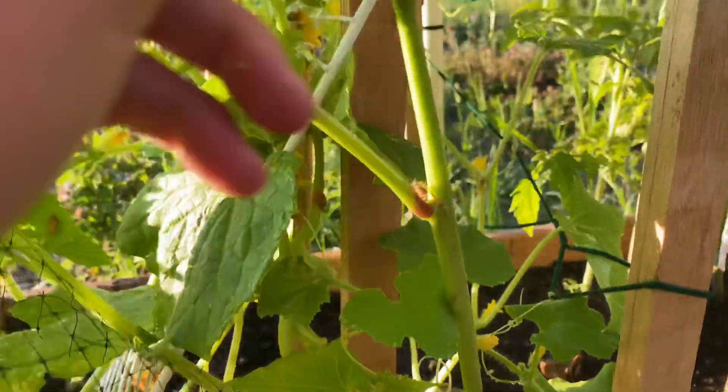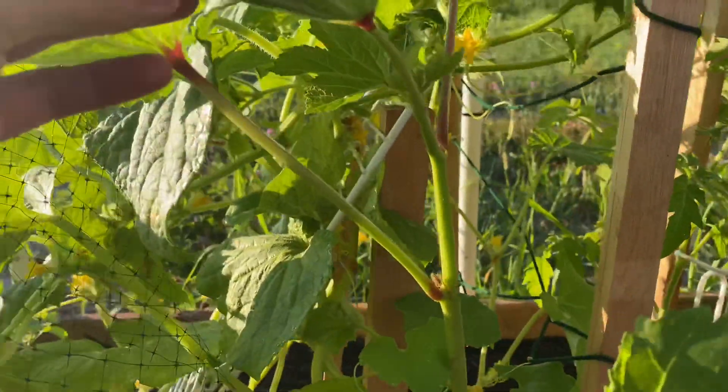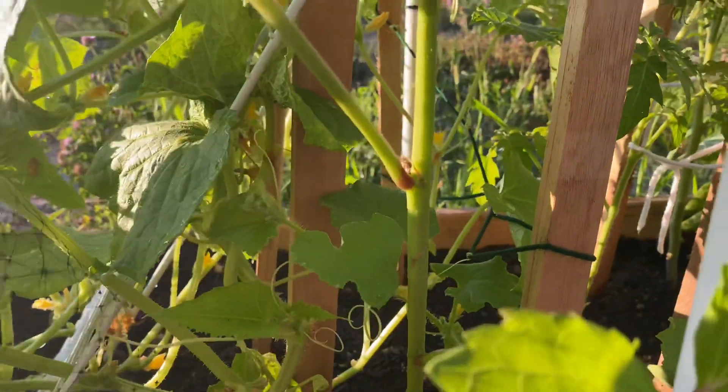My okra over here is doing pretty well. Can't complain. No flowers yet or anything like that. I think this was a sign of a flower, but it dried out. So patience is key, I guess.